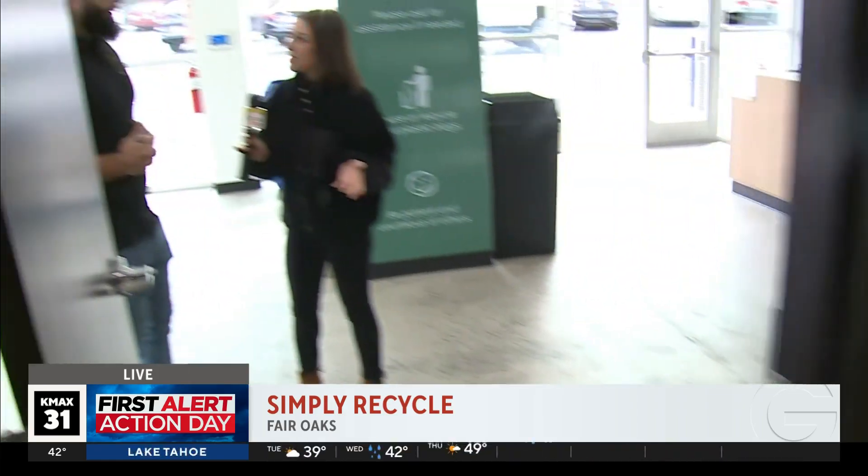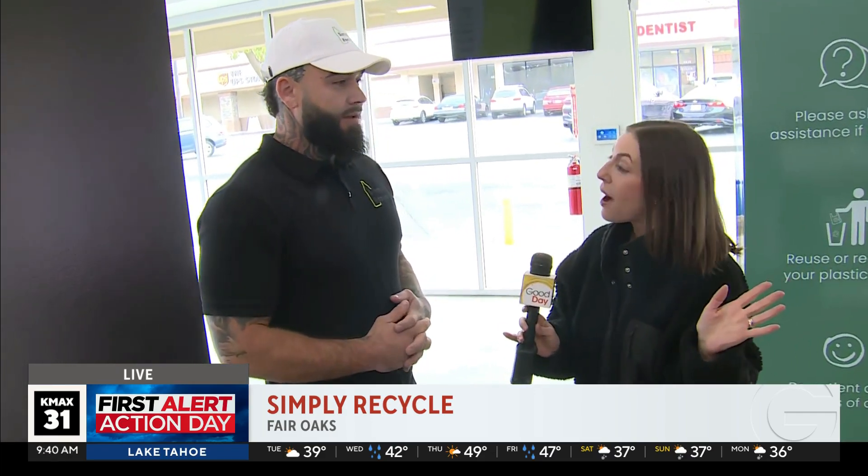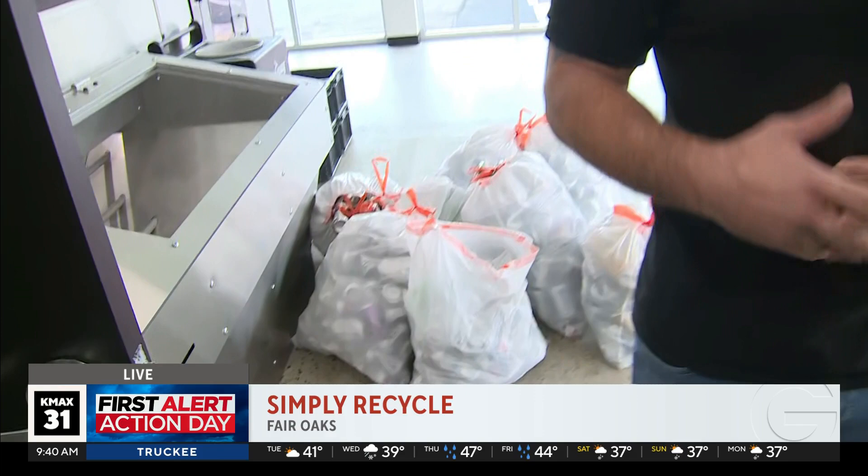How is all this made possible — the fact that people are going to be able to come through, recycle their items, get their money, and walk away with a little bit more money in their pocket? This was a pilot project, all thanks to CalRecycle. We started this about three years ago, and it's finally here, so we're really excited about it.